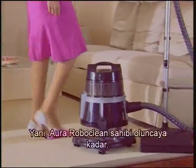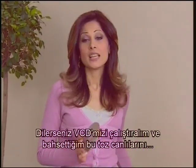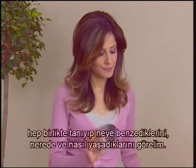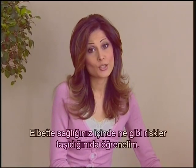Until I got myself an Aura Roboclean. Now, if you wish, let us start with the VCD and together learn about these living things — what they look like, where and how they live. In addition to this, let us learn the risks they pose for our health.